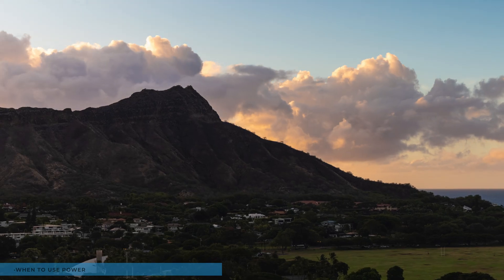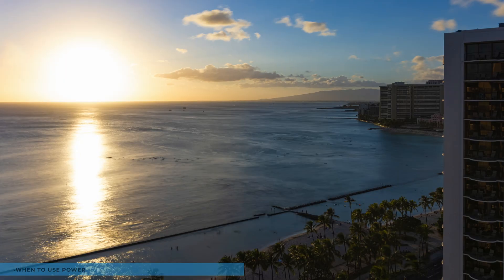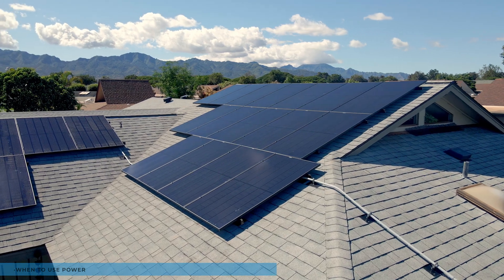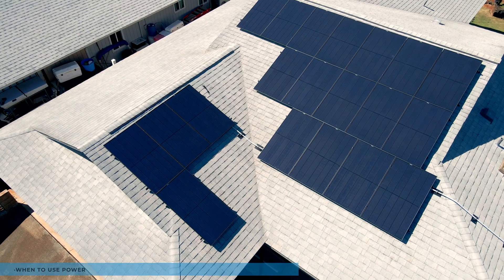Daily and seasonal variations in solar energy matter. In Hawaii, we experience variations due to our rainy seasons and slightly shorter days. These factors must be considered when planning your energy usage strategy.